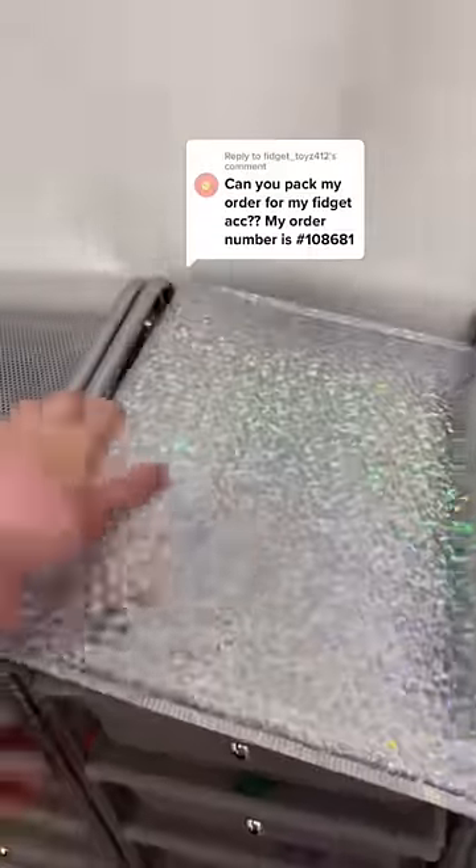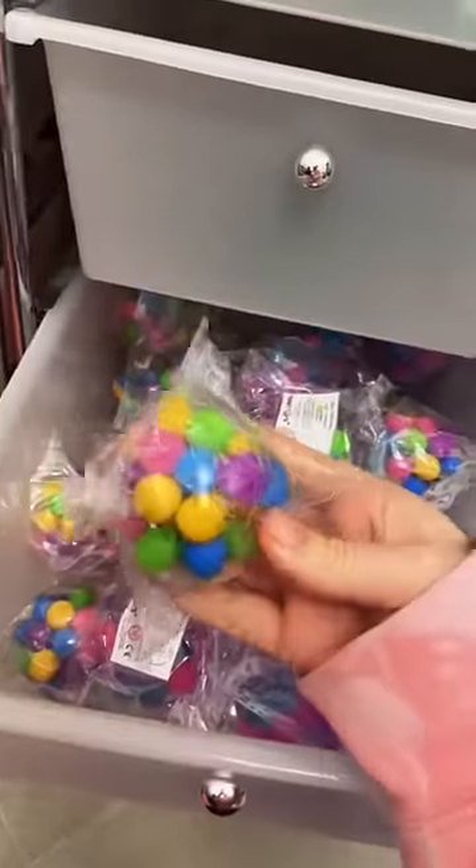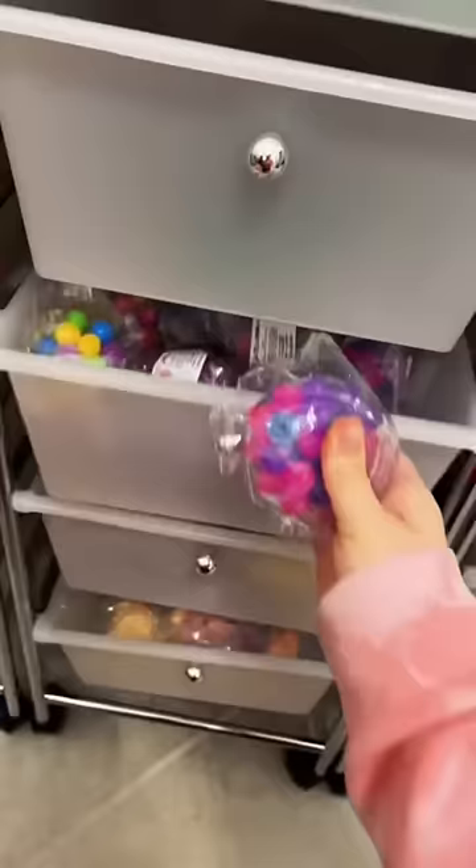It's time to pack an order for my customer. First they got a DNA ball. It's always such a big decision for me which color to pick. I hope they like my choice.